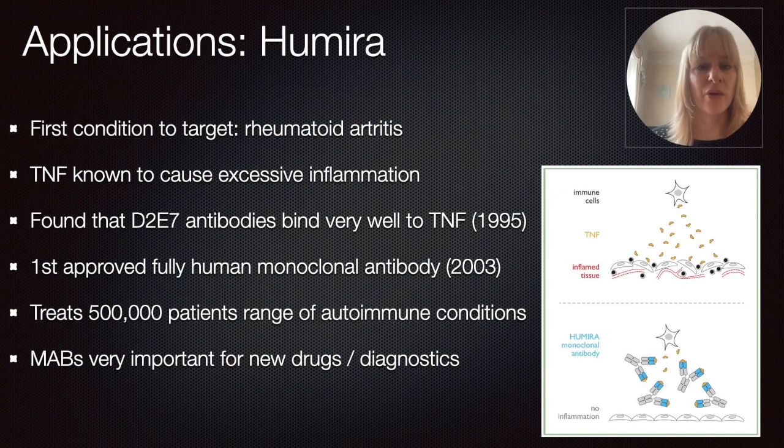Very early on — and you have to remember that clinical trials always take a really long time — already two years later, in 1997, they started the first clinical trials with this specific compound. What it does is bind to circulating TNF, and by doing so, it prevents these excessive inflammation reactions from occurring. This was so successful for the treatment of these patients that it became the first approved fully human monoclonal antibody in 2003. Before this, they mainly used rodent-originating proteins, and this really reduced the risk of allergic reactions that came with the previous strategy.